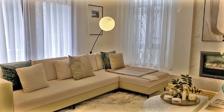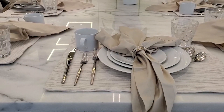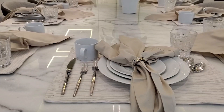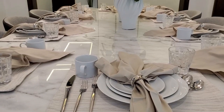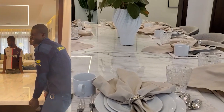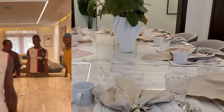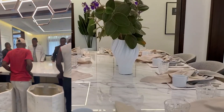That leads to the formal dining, which is a showstopper on this property because we managed to create a dining table that can hold 10 people. It's a really massive dining table made of marble.